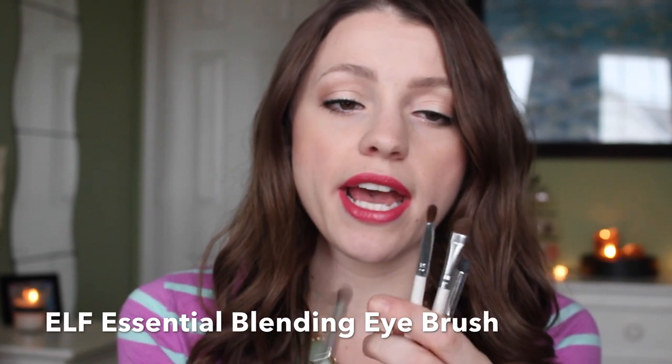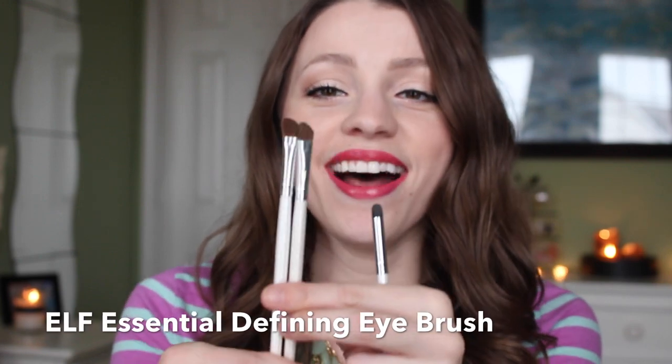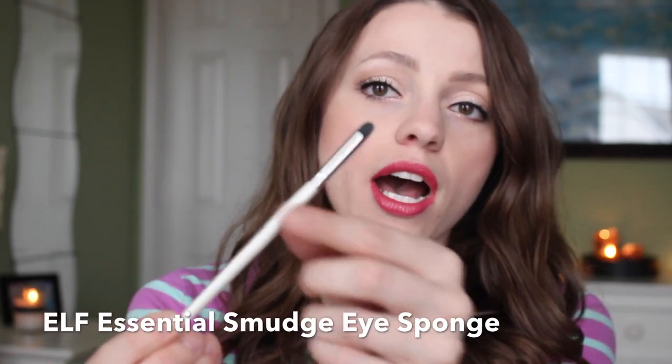In the ELF Essential line — their dollar line — their eye brushes are great. I love the blending eye brush for the crease almost every single day, and the defining eye brush for the outer corner — I actually have two of those, that's how much I love it. The smudge eye sponge is great if you want to smudge shadow underneath or liner along your eye. Those are only a dollar.